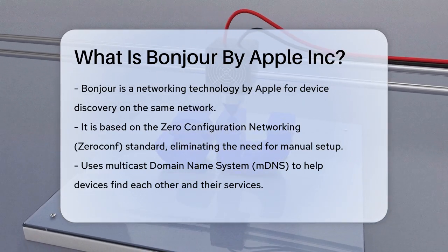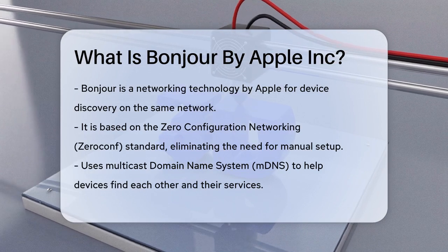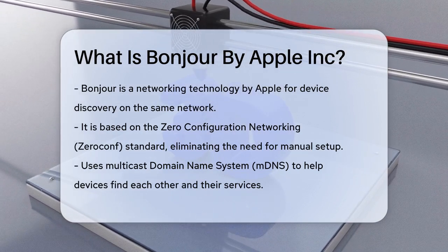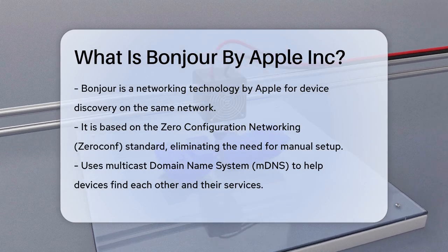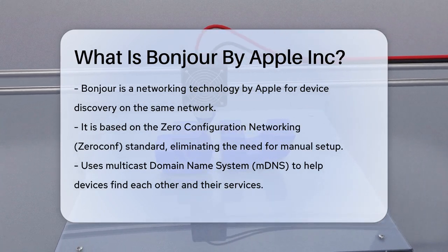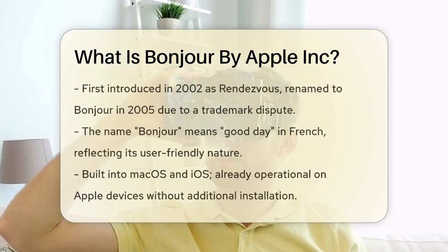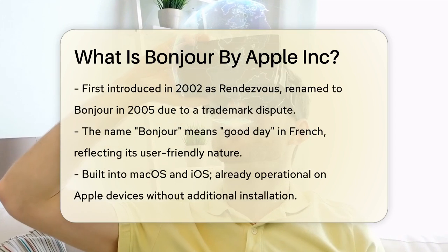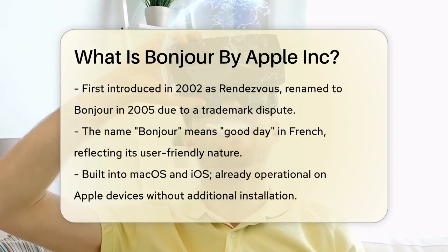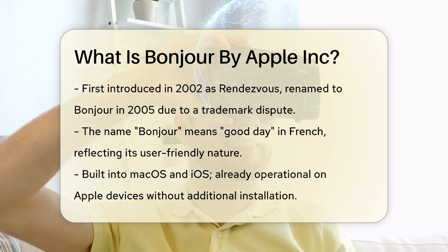Imagine you're at home and you want to print a document from your MacBook to a printer connected to your Windows laptop. Normally this would be a hassle, but Bonjour makes it simple. It uses a technology called Multicast Domain Name System, mDNS, to help devices find each other and the services they offer, like printers or shared music libraries.